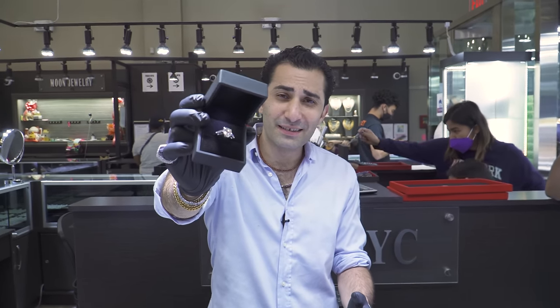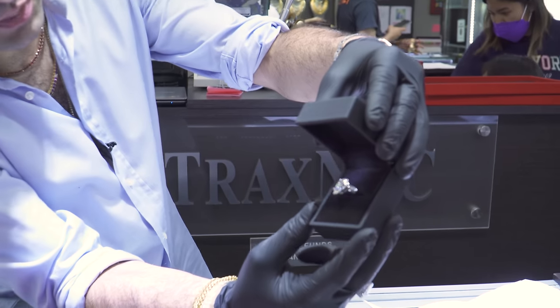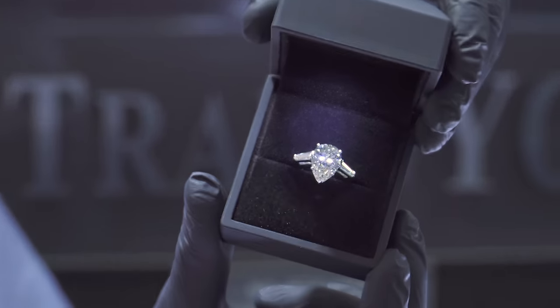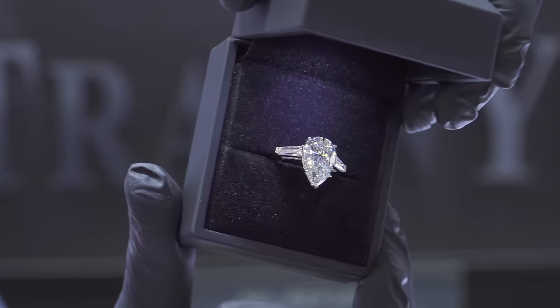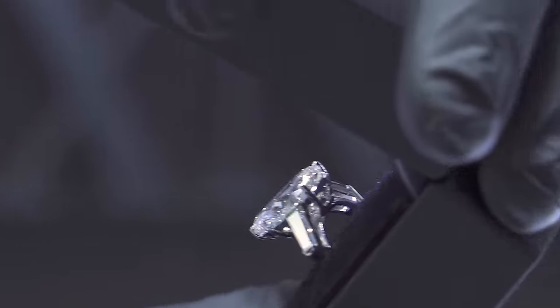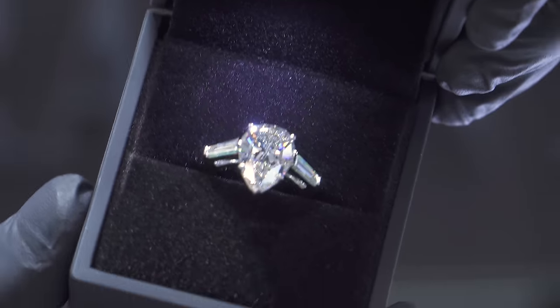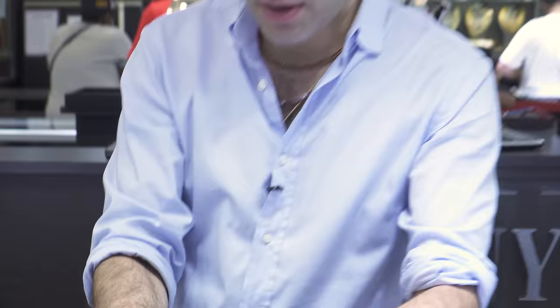So this is a completed engagement ring right here. Take a look at this pear-shaped center stone — 6.03 carats, H VS2. This is an incredible engagement ring. Let's talk about it and let's talk about price.